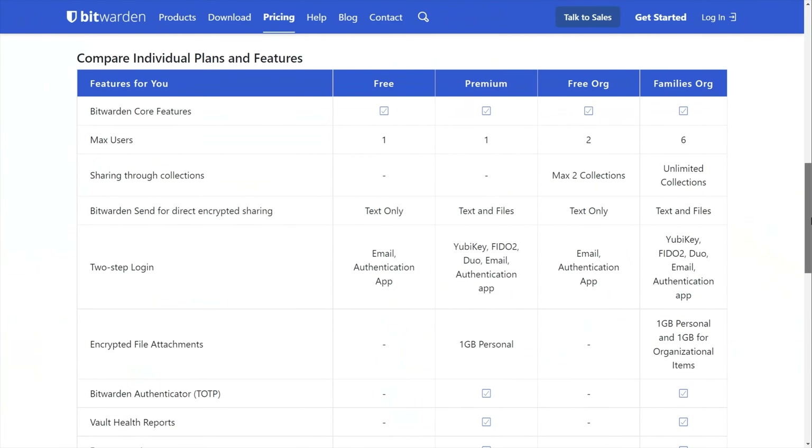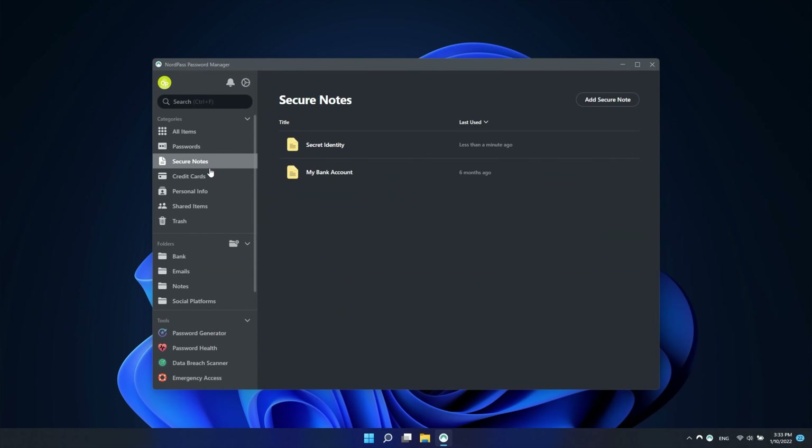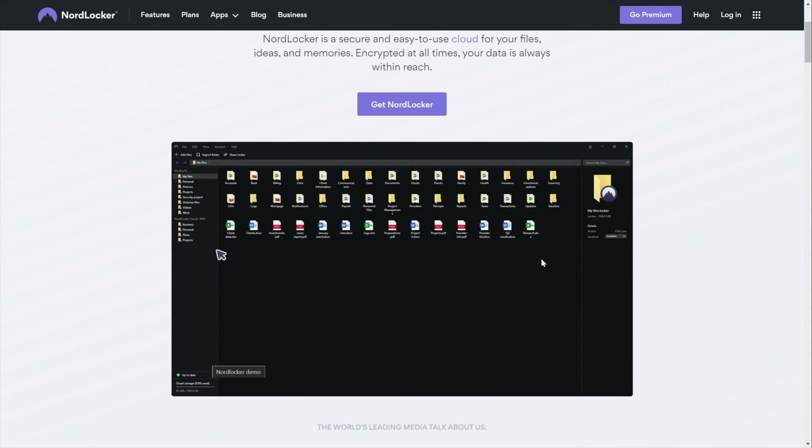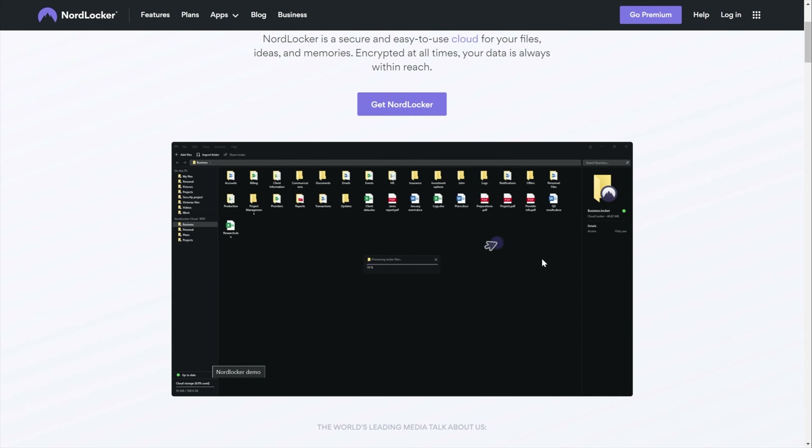Data storage options for each password manager are a little bit different. Bitwarden offers a gigabyte of storage with their premium plan, with an option to buy extra gigabytes — and honestly, password managers charging extra for storage, it's not unheard of, but it doesn't make it any less irritating. NordPass works a little differently. You can store your sensitive data and notes, but to upload files there's a bit of an awkward workaround — you have to get NordLocker. If you're willing to set that up, you'll enjoy three gigabytes of extra space.